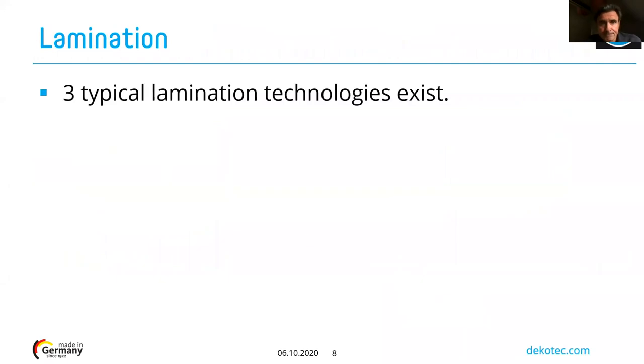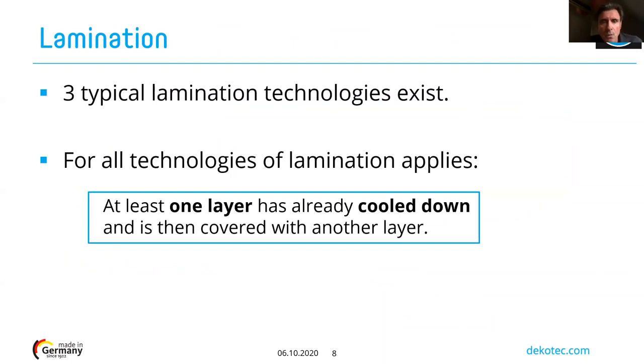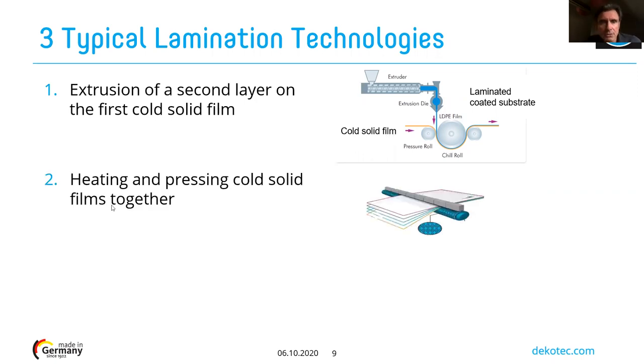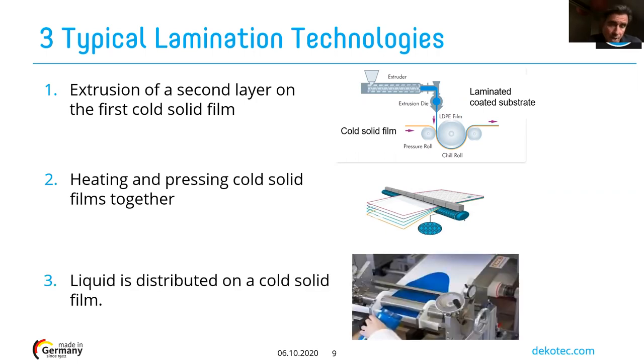What is lamination? There are three typical lamination technologies, but in all of them, at least one layer of material has been cooled down and is then covered with one or two other layers of soft or streaming material. For example: you can extrude one layer onto a solid film; another technology is to heat and press cold solid films together; and a third is to apply a liquid onto a solid film.